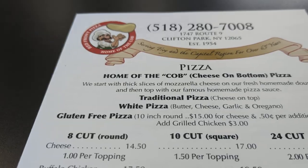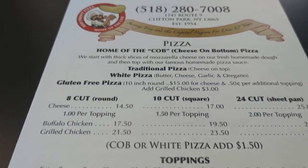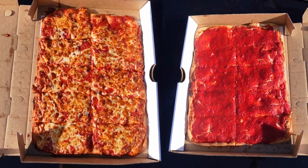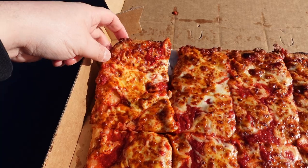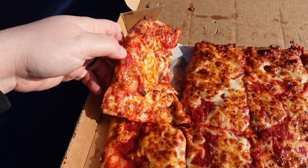I ordered two pizzas: one original 10-cut rectangle and one COB, also 10-cut. I wanted to do a side-by-side comparison to show the exact difference between these two. There was one guy there by himself — I got there as soon as they opened, he gave me a 25-minute estimate, and it was a little more than 25 minutes. The phone was ringing off the hook — this place is super popular. First up, we're going with the regular cheese on top.